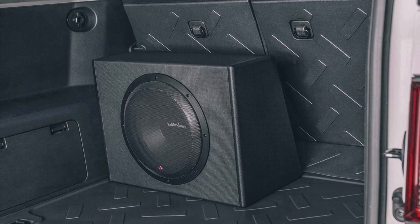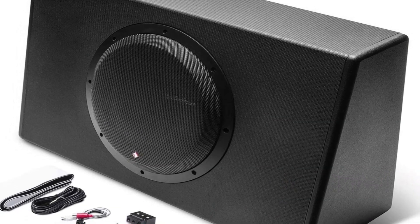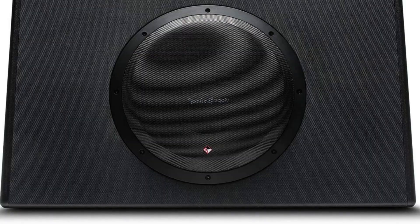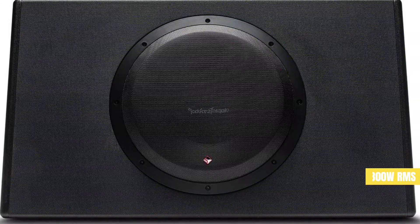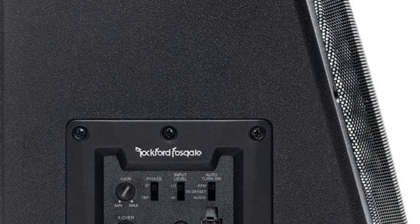For added control over your bass, Rockford Fosgate included a remote punch-level control so you can tweak your speaker system from the comfort of your driver's seat. The integrated amplifier has Class D topology for optimized efficiency, while the amplifier itself has 300 watts of RMS power. All of these features are housed in an MDF-constructed sealed enclosure for the best acoustical properties.